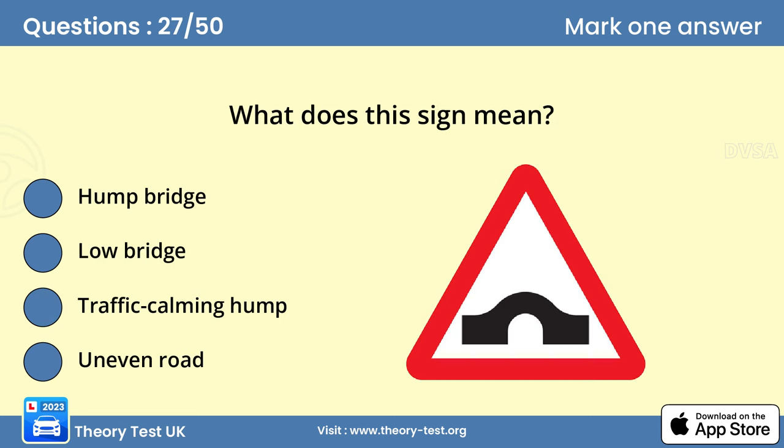Question 27. What does this sign mean? A. Hump bridge. You'll need to slow down. At hump bridges, your view ahead will be restricted and the road will often be narrow. If the bridge is very steep, sound your horn to warn others of your approach. Going over the bridge too fast is highly dangerous to other road users and could even cause your wheels to leave the road with the resulting loss of control.